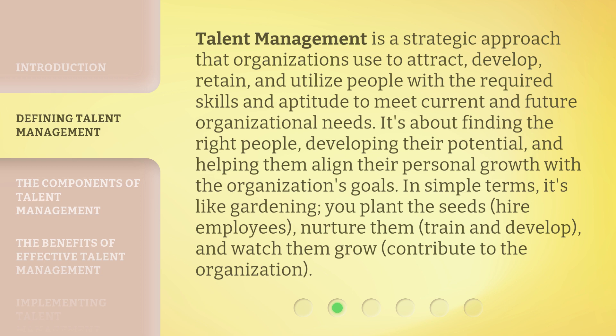In simple terms, it's like gardening. You plant the seeds — hire employees — nurture them, train and develop them, and watch them grow and contribute to the organization.